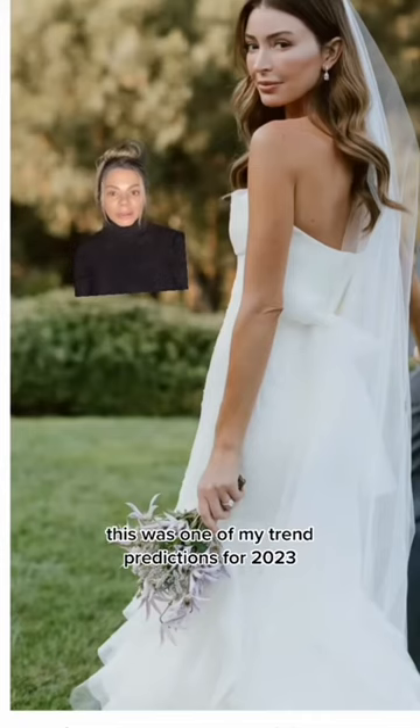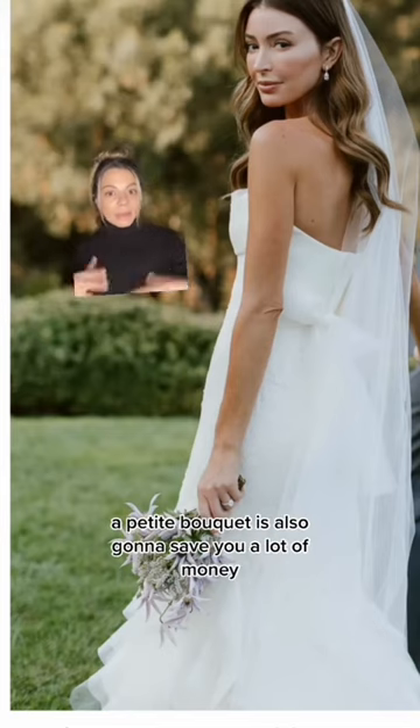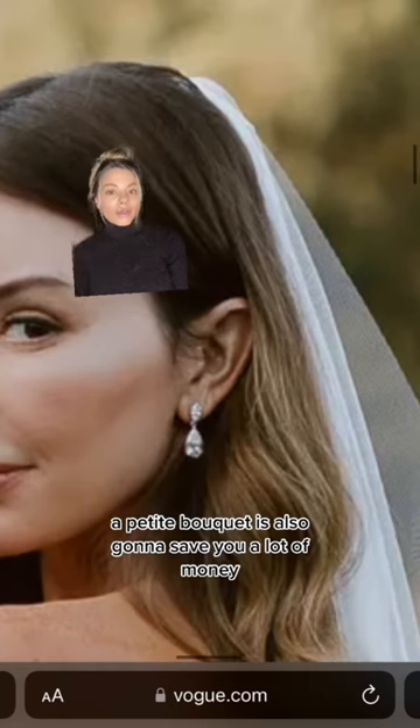Number two is small bouquets. This is one of my trend predictions for 2023, and it's definitely going to be more popular in the coming year. A petite bouquet is also going to save you a lot of money.